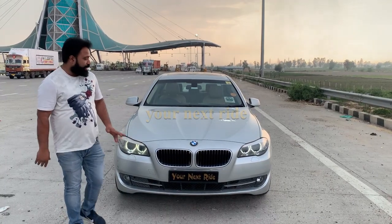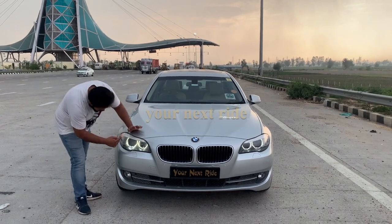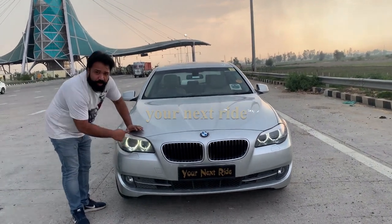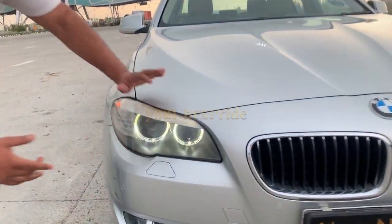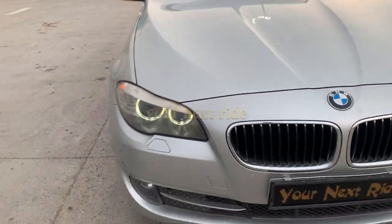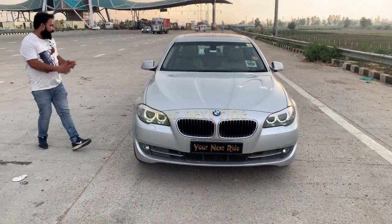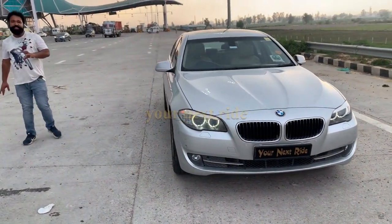This is the 2013 model. You are watching the front — the lights are at the front with projectors. The whole car is in brand new condition, totally untouched.